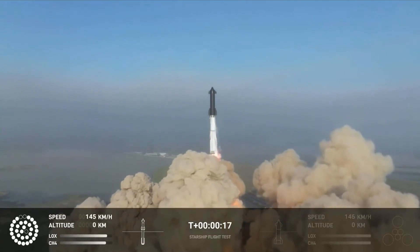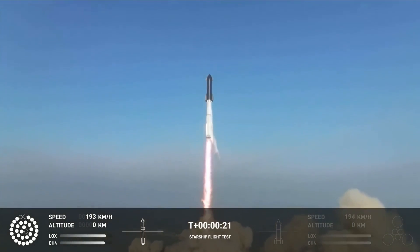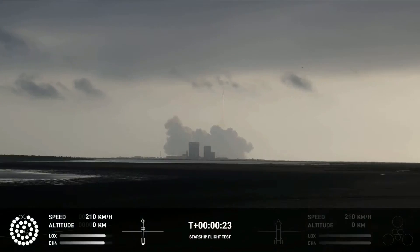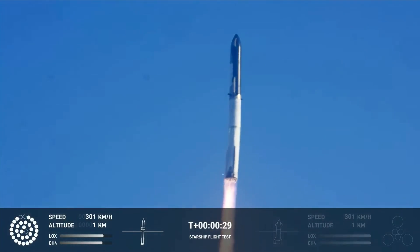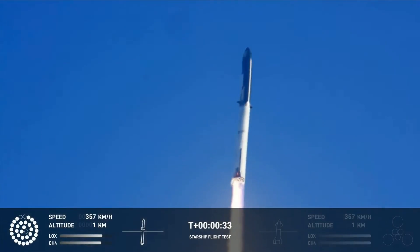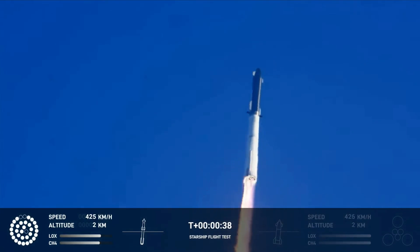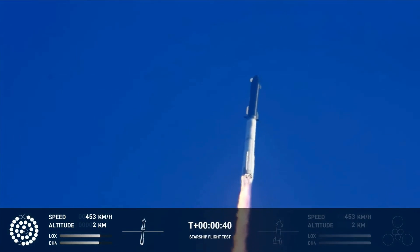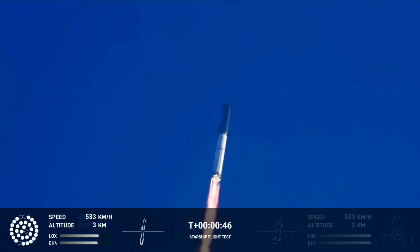Zero plus one — flight operations. Booster chamber pressure is nominal. Two plus 43 seconds into the test flight of the inaugural Starship vehicle. Tower clear — land a catchover. Propulsion reports first stage engines nominal. What a sight from the ground cameras at Starbase.